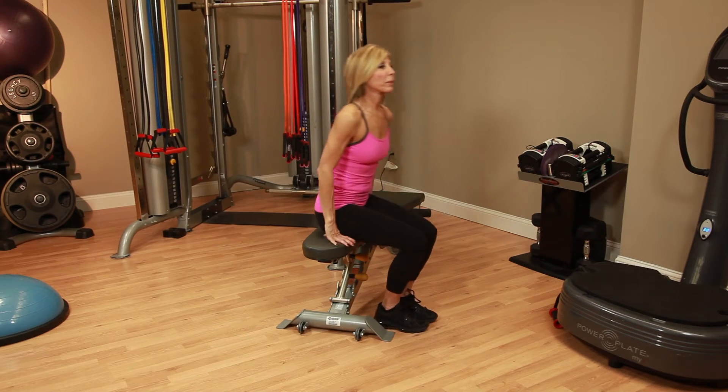The first exercise is a wrist stretch. It's helpful to reduce symptoms of carpal tunnel, which is common during pregnancy.